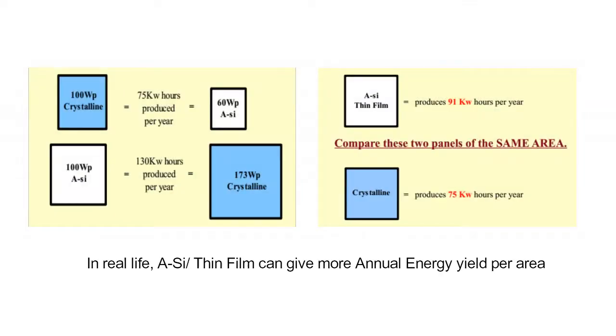In real life, thin film can give more annual energy yields per area. The figure shows the area of thin film is smaller than any crystalline panel to achieve the same annual energy yield.